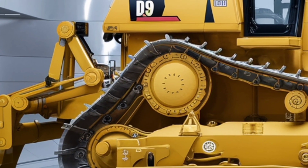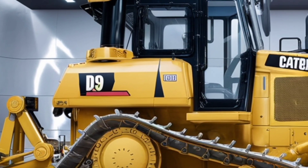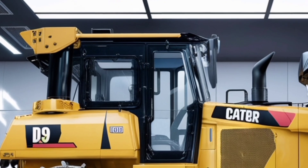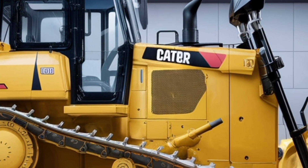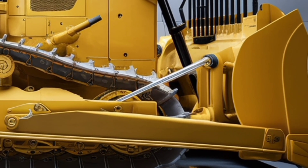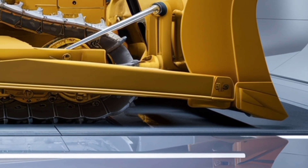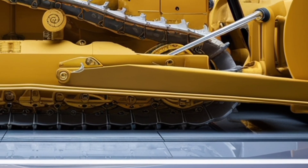Welcome back to the channel where we explore the world of heavy machinery, construction technology, and the most powerful equipment shaping our future. Today we're going to dive deep into the 2026 Caterpillar D9, a dozer that continues the legendary reputation of the D9 series while bringing modern innovation, efficiency, and performance to the next level — whether you're in construction, mining, land development, or just fascinated by the raw power of heavy machines.